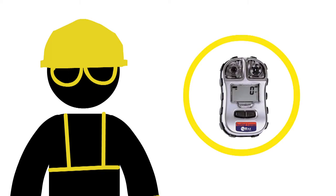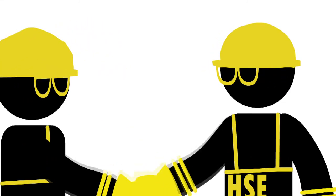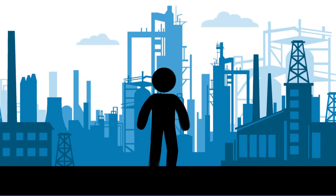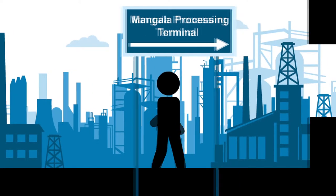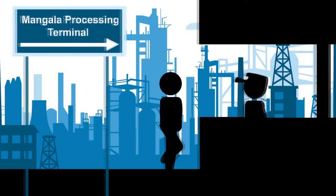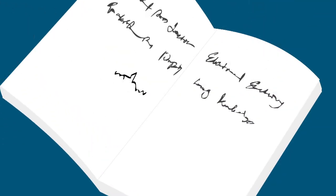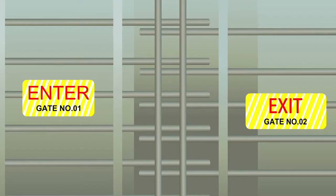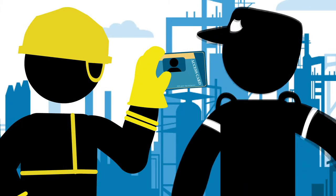Please obtain an H2S personal monitor and H2S mask from the site agency team and get trained to use them. Before entering MPT, please register yourself with the site HR team at the operation base and get an employee swipe card. Swipe this card at the time of entry and exit, and display your ID card conspicuously at all times.